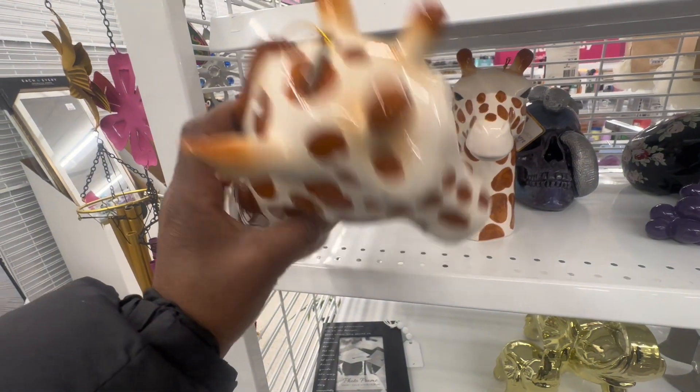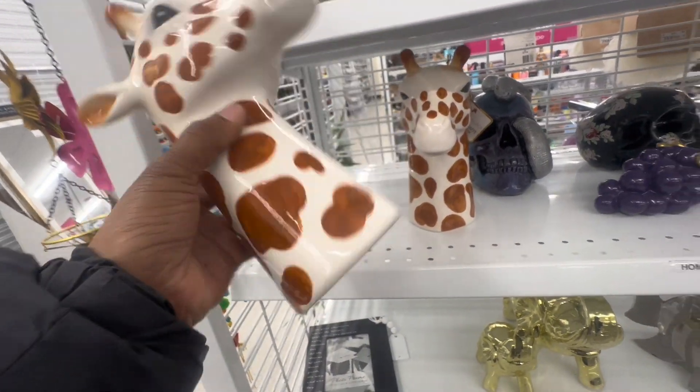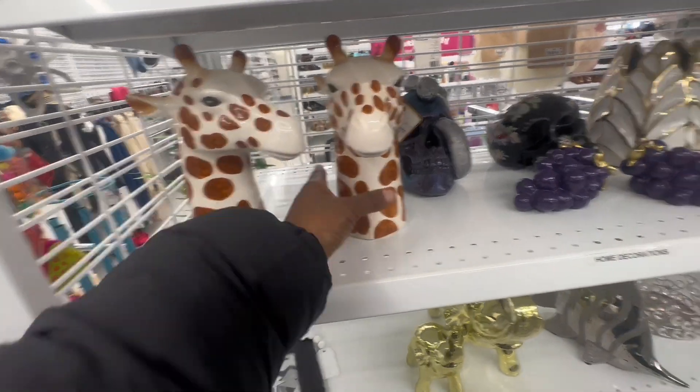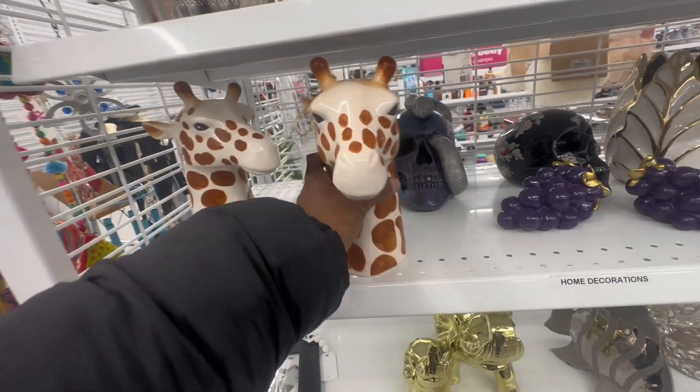They're like little piggy banks. I remember these when I was little — they're so cute. They have a little stopper and they're only $3.99. I can see this in a little baby's room, like a nursery — that would be so cute.